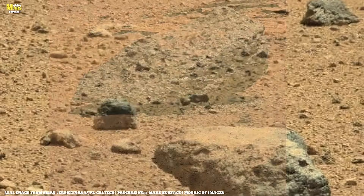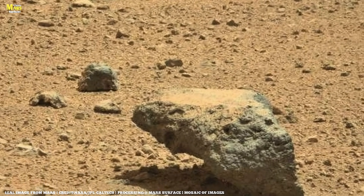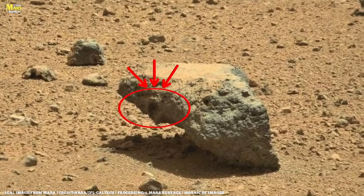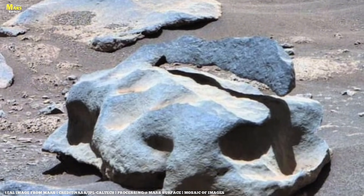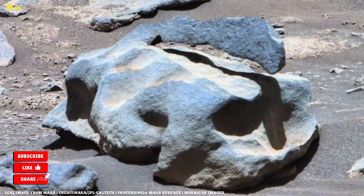Back on Earth, engineers analyze telemetry for days, recalibrating commands and testing recovery sequences, all to keep the mission moving. Then, on a critical sol, Perseverance breaks through, covering over 100 meters without stopping. The rover finally settles at the base of Alta Ridge.